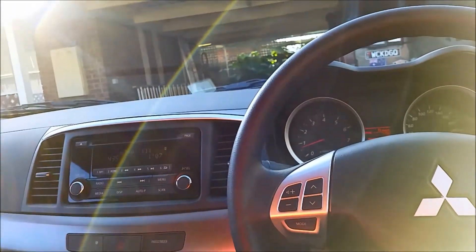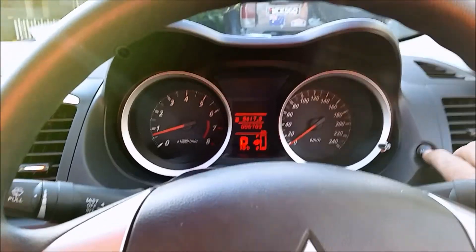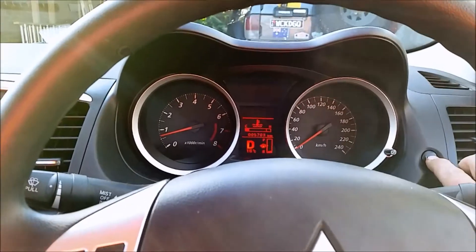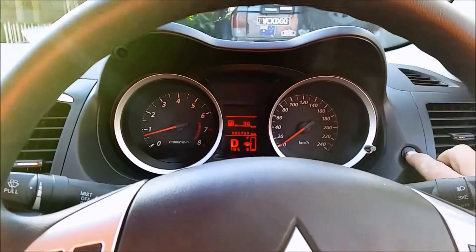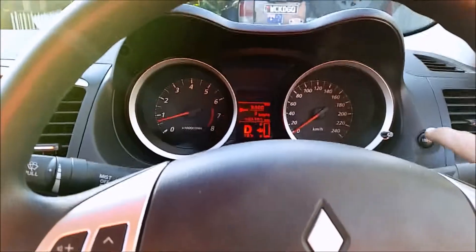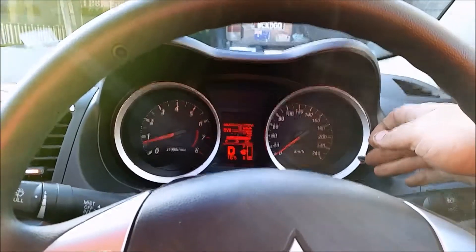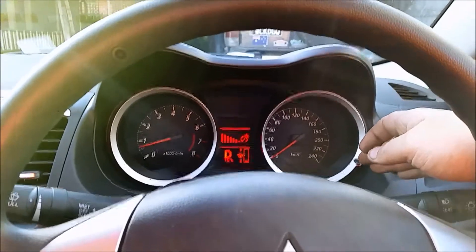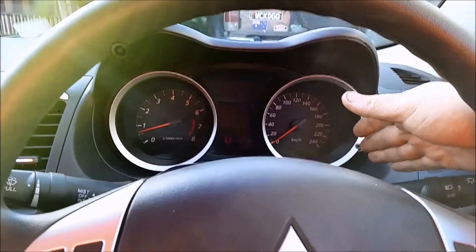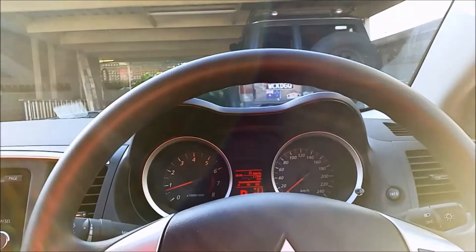Everything is voice-controlled on this car, just like the Triton. The dashboard info screens cycle through: trip meter one, trip meter two, estimated 9,300 kilometres before your service or three months. You also get your engine temperature, remaining fuel range — 90 kilometres — and average litres per hundred, which seems to reset every time you start the car. This button here dims your information panels right down, and when you turn the headlights on it runs a different dim stage — you can dim it down to almost nothing.